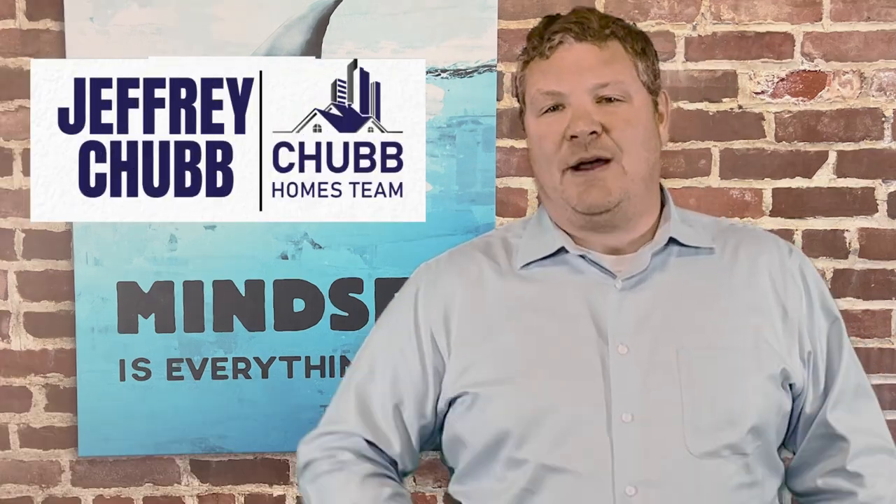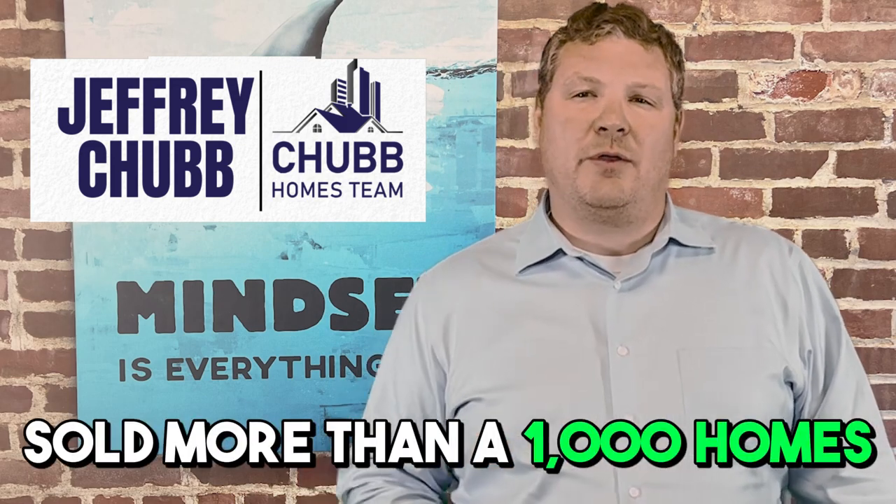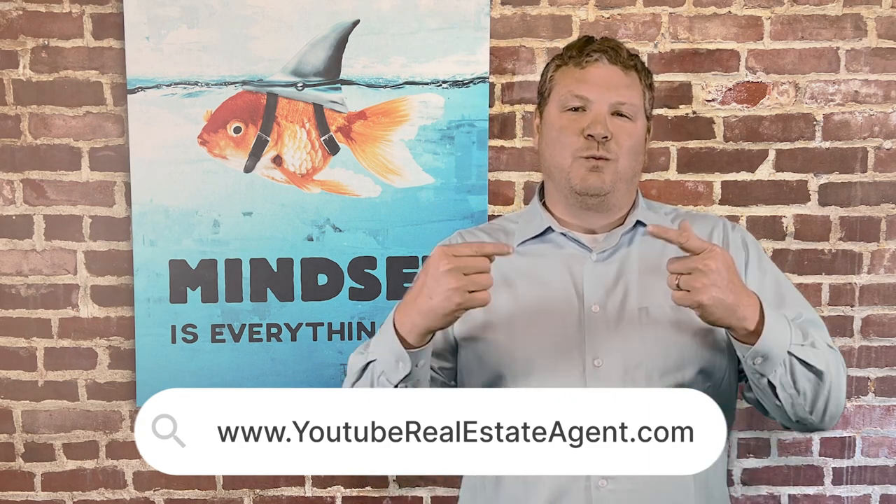My name is Jeff Chubb and I'm a recovering investment banker turned real estate agent, and I've sold more than a thousand houses. We get calls, emails, and texts from folks just like you who are looking to make a move in the Boston metro market, and I absolutely love it. So whether you're looking to make a move in the next nine or 90 days, it doesn't matter — give us a call, shoot us an email, or stop by YouTubeRealEstateAgent.com, fill in your information and we'll reach out to you.